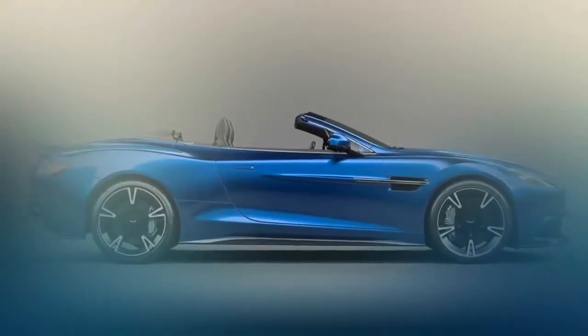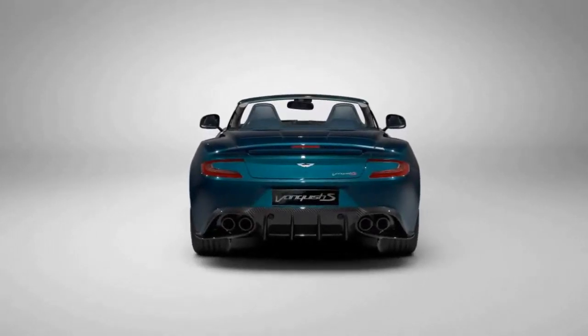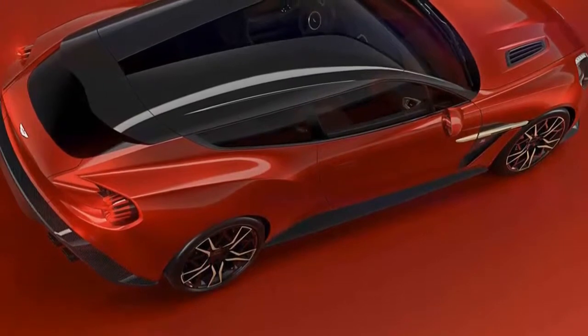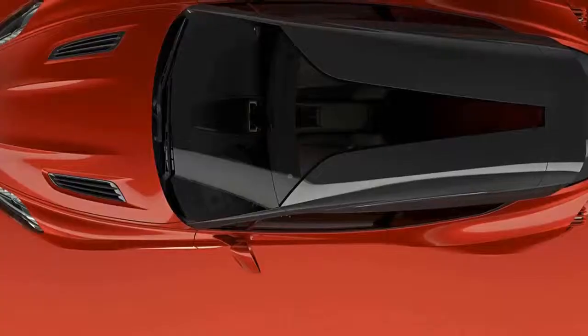We're venturing out from the frantic nest going ahead at SEMA to present some critical news. Aston Martin, makers of some of the finest Super GTs in the business, is set to state farewell to one of them. The Aston Martin Vanquish is preparing to say goodbye, as production of the model is set to end soon.